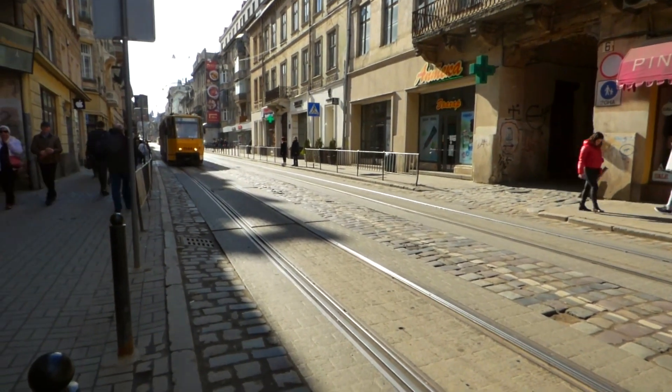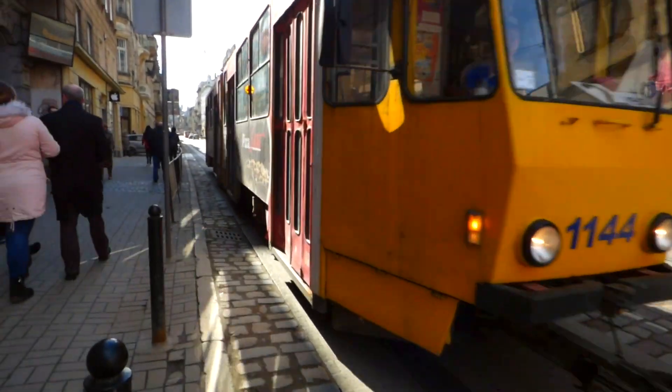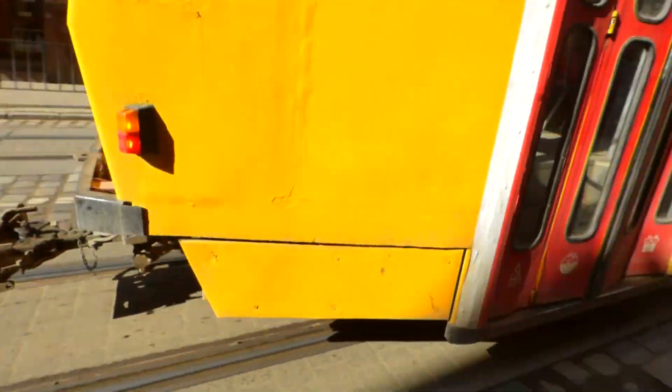In this video, we take a look at the knackered tram system in Lviv, Ukraine. This tram system is in a state of disrepair and it needs some desperate money spent on it.